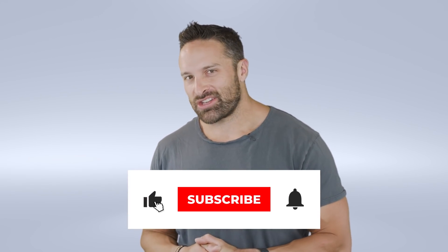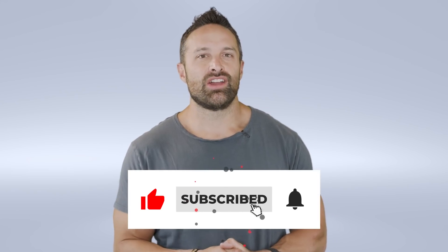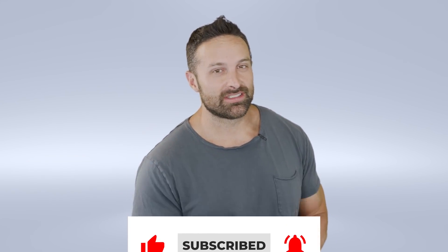What's up, guys? Back with another educational video. And this week, we're talking about sugar. Is it inflammatory?